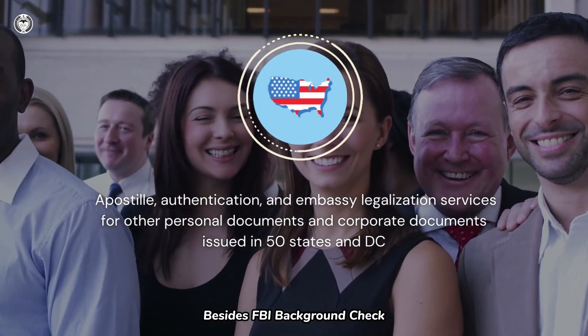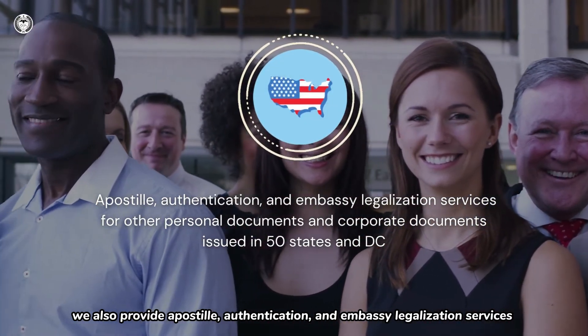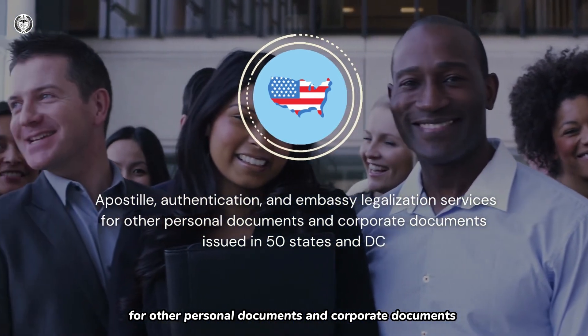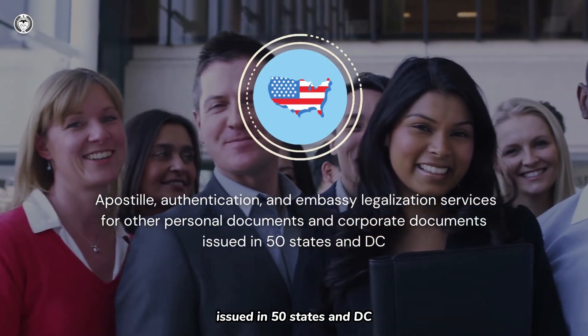Besides FBI Background Check, we also provide Apostille, Authentication, and Embassy legalization services for other personal documents and corporate documents issued in 50 states and D.C.